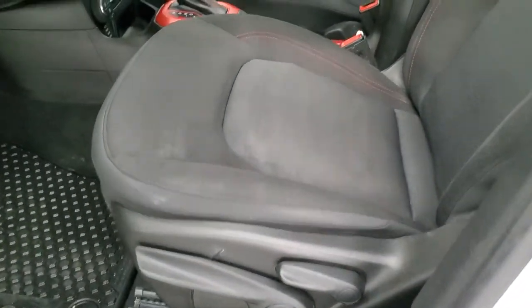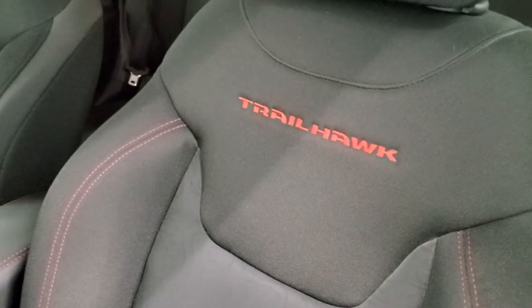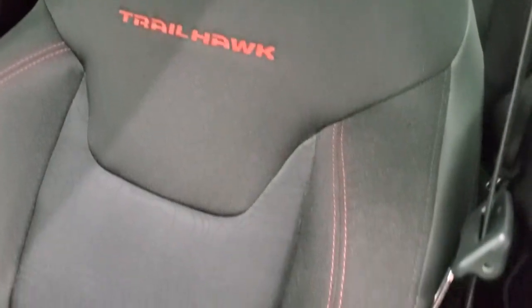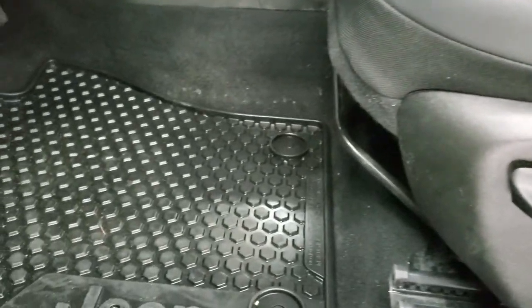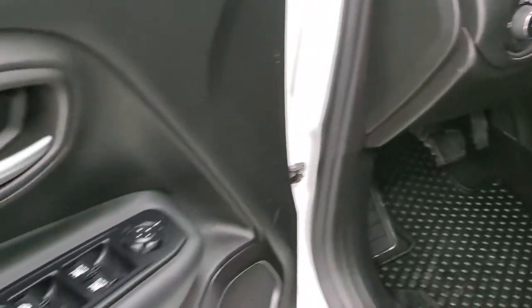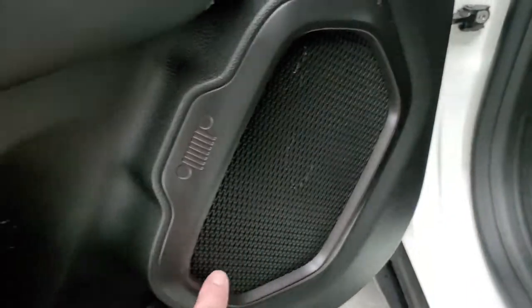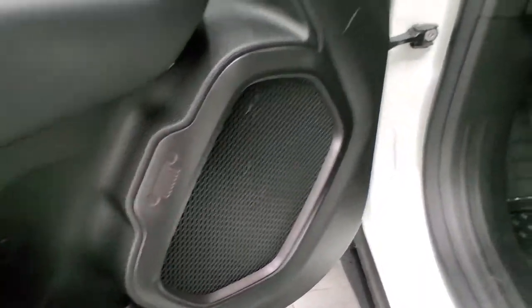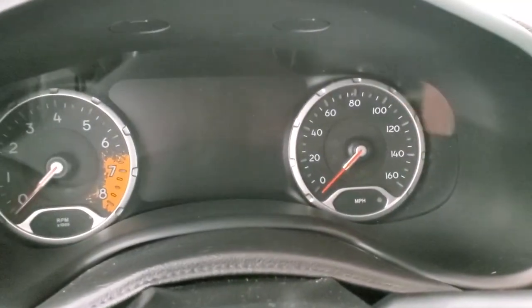Inside, the Trailhawk package gives you the black cloth interior with Trailhawk stitched into the backrest and a topographical design in the seats. No rips or tears on these seats. There's a driver's side height adjuster, all-weather floor mats throughout, auto headlamps, power windows, power locks, and power mirrors. If you notice, the speakers are in the shape of a carabiner — you get the little Jeep logo there as well, one of the other Easter eggs on this vehicle.